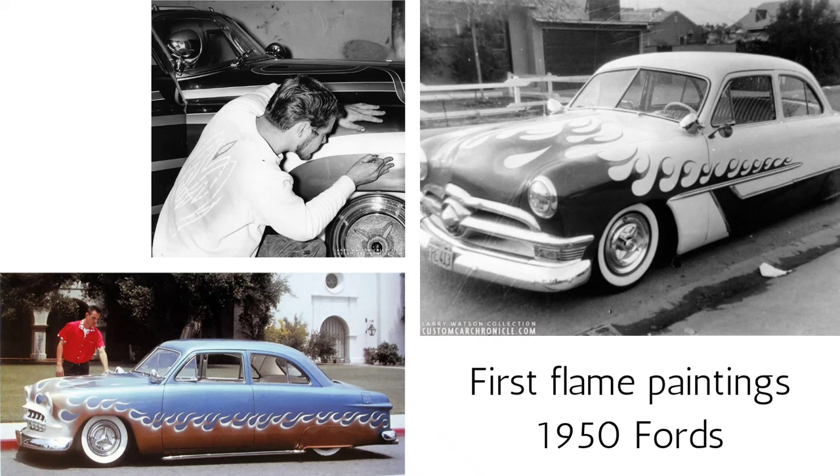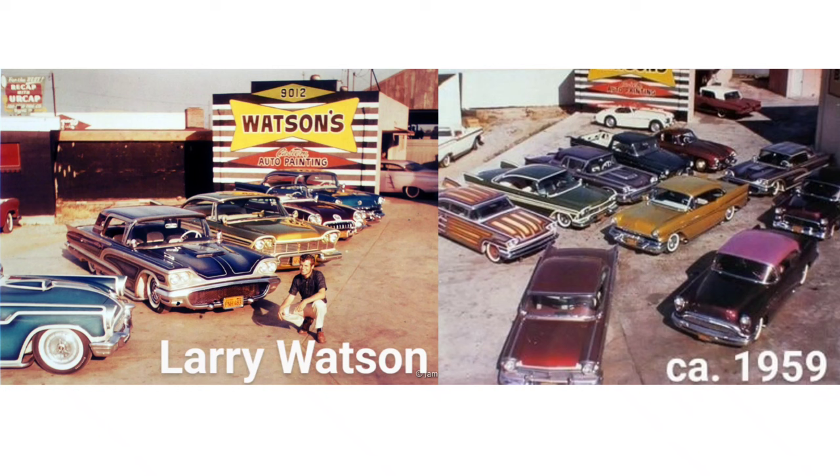Eventually, when Larry graduated high school in 1957, he managed to start his own shop and quickly developed a strong following and a thriving business.